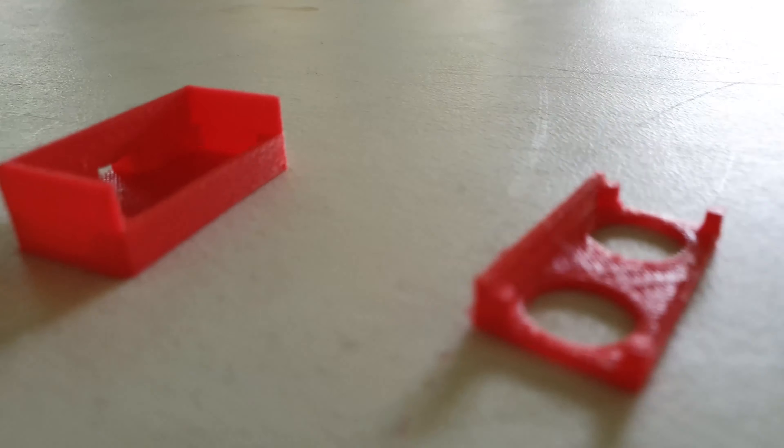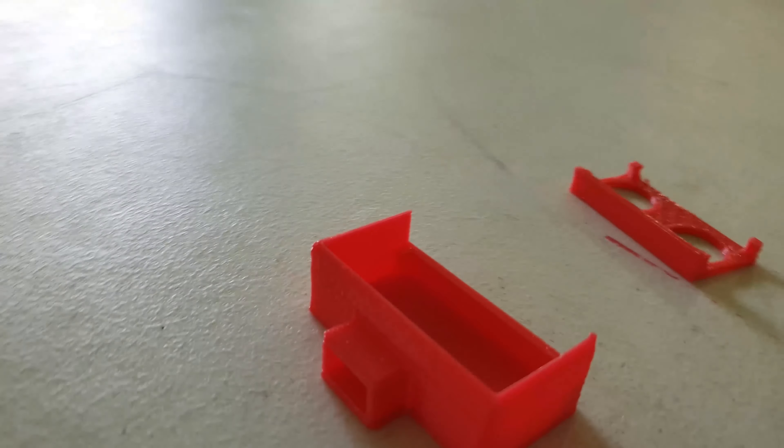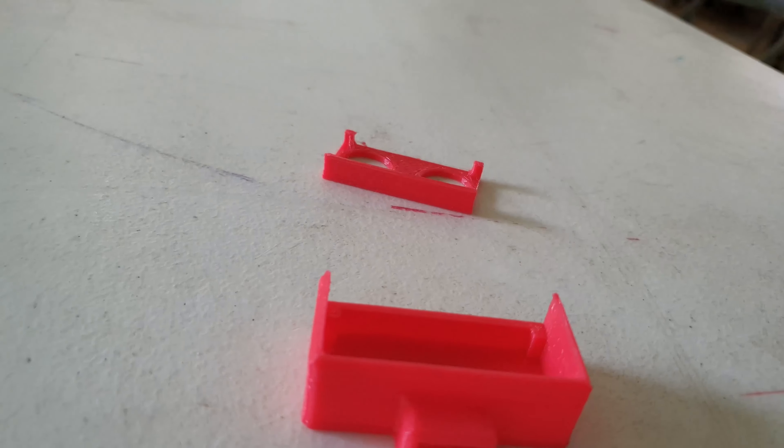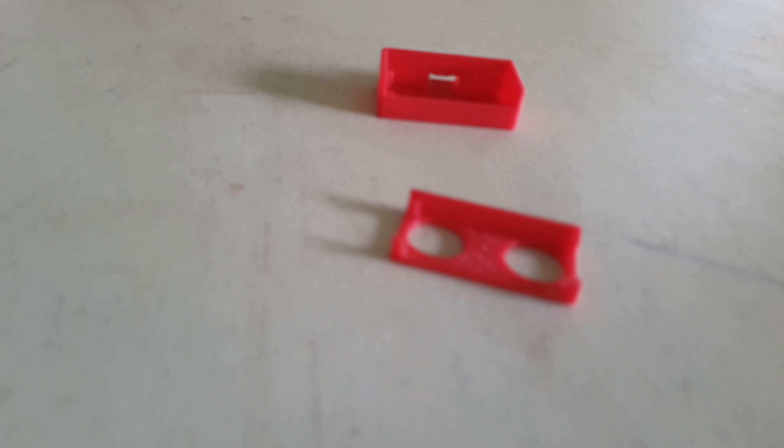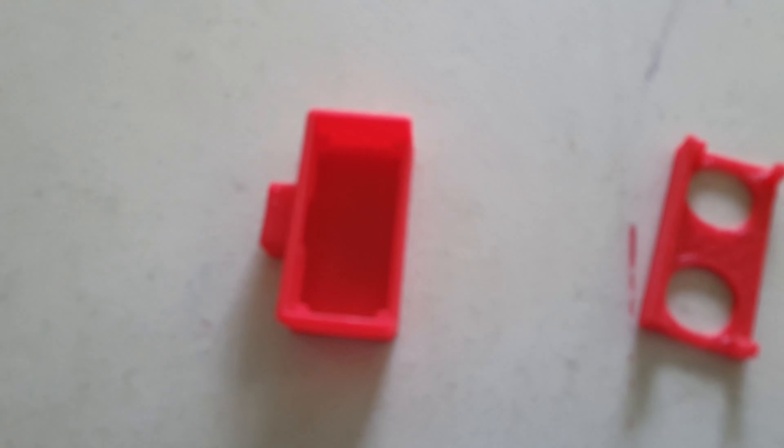This is what the finished product looks like. I printed both the bottom layer and the upper layer, which is the cover for the ultrasonic sensor. Notice how smooth that is. I used PLA for this particular build — the other type of filament is ABS — and it does a pretty good print for this particular project.